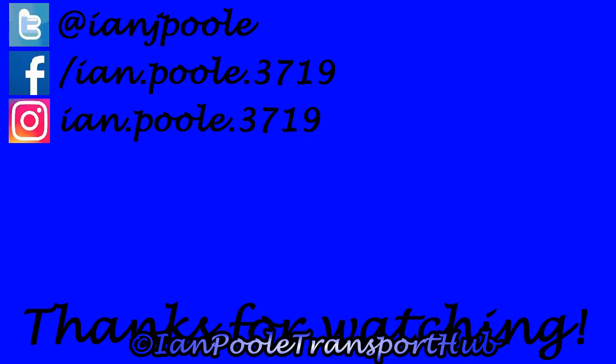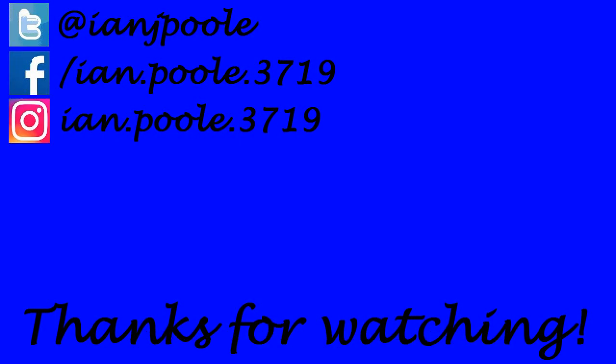Thank you so much for watching everyone. If you enjoyed what you saw, click on the two videos here at the end screen - it helps out the channel. Also don't forget to like, comment and subscribe if you are new, and we'll see you all in the next video folks, wherever that may take us.